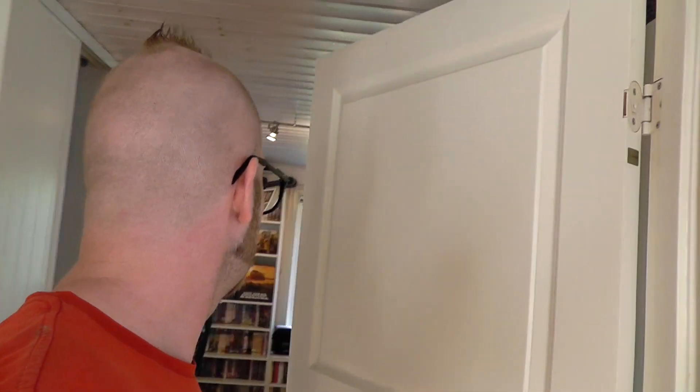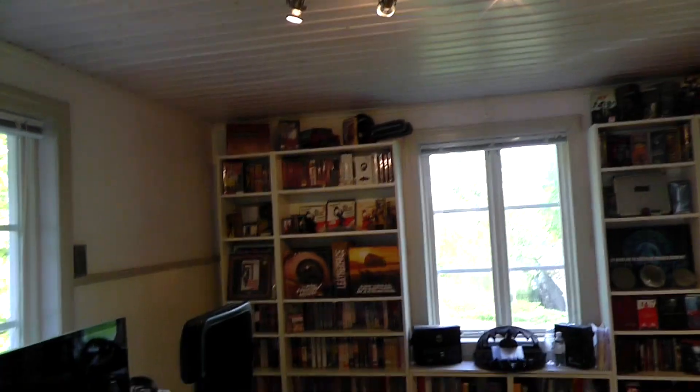I'm standing in the living room now actually. I have the movie room over here — it's just one room, so I don't really have like a whole home cinema setup, but I do have my movie room.